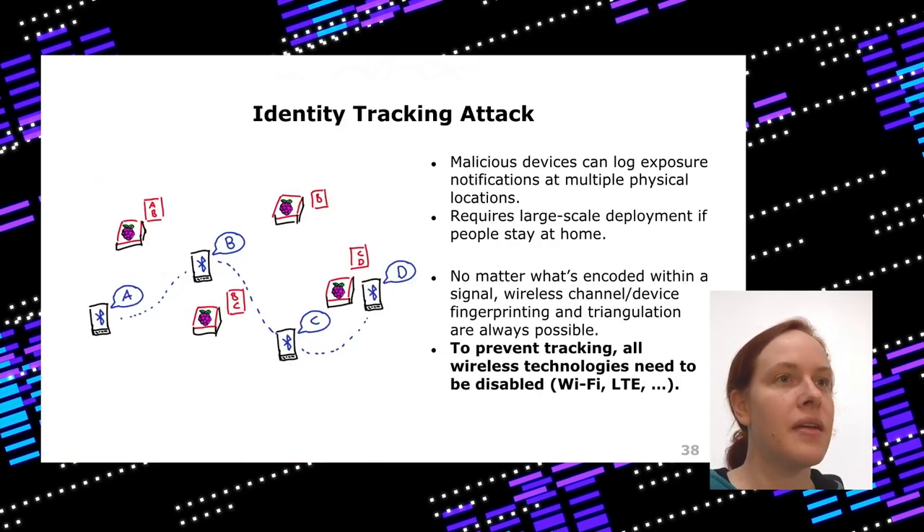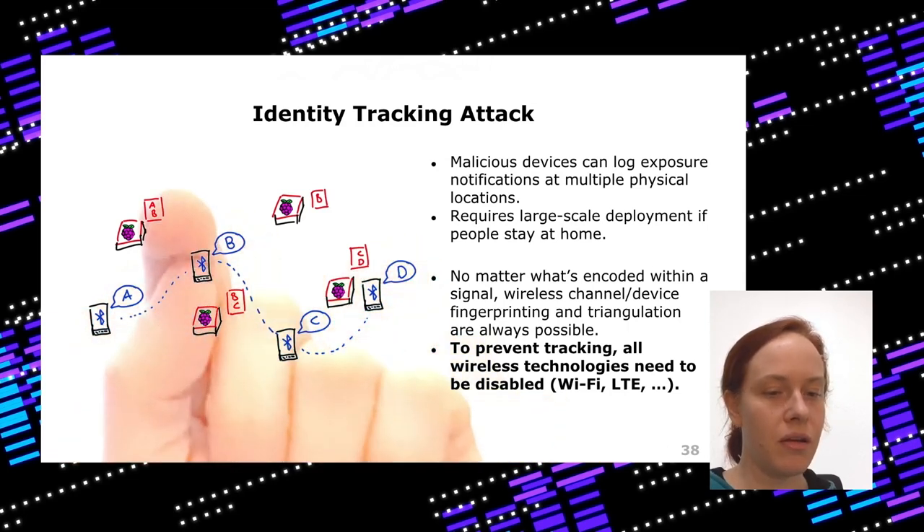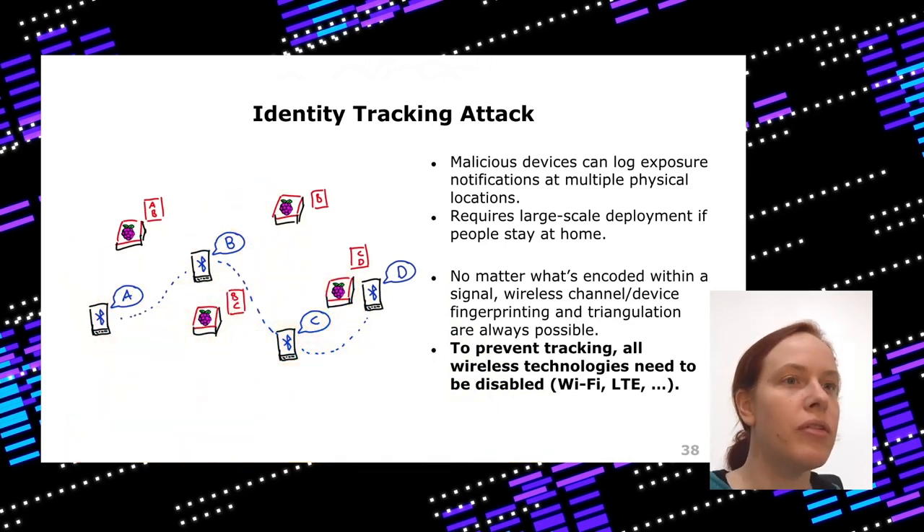The identity tracking attack: pseudonyms change over time as you move through a city, but multiple observing devices can track those pseudonym changes and start tracking users. This again requires a very large-scale installation. And if you're scared of this attack, you'd also need to disable Wi-Fi and LTE, because you can always triangulate signals. If you don't want to be tracked, turn off all wireless technologies — this is really not specific to Bluetooth at all.